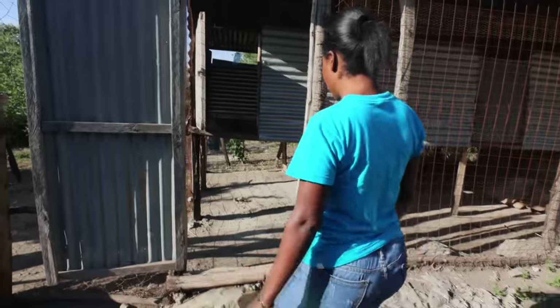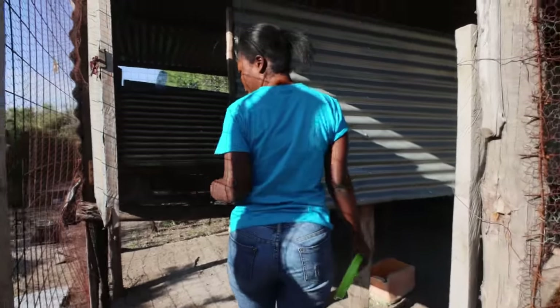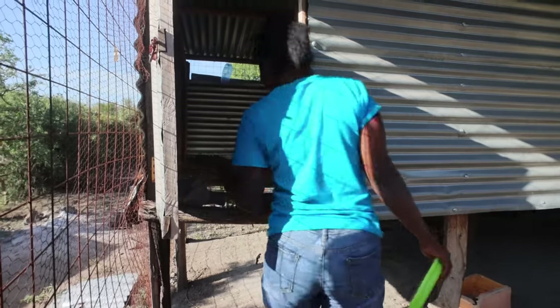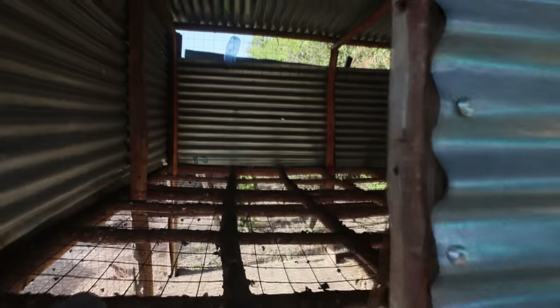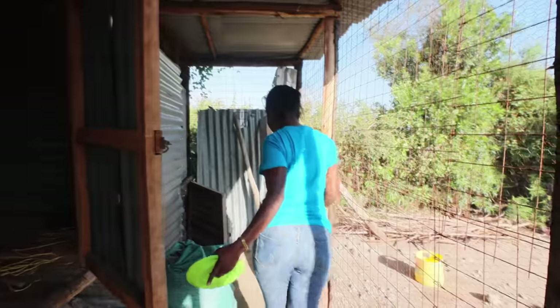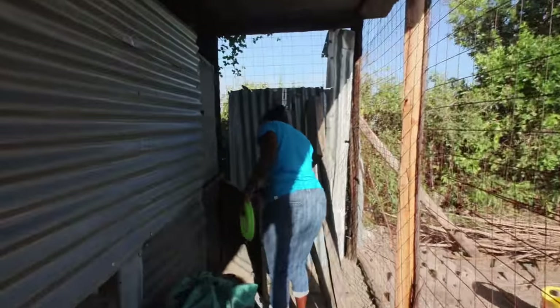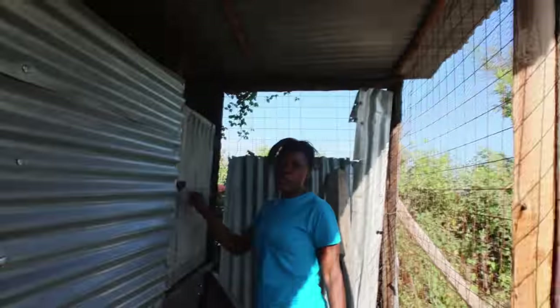This is the chicken house — that's what you call it. They sleep here and they're divided into separate categories: this one is for the chicks, the small chicks.